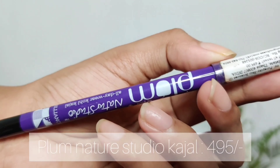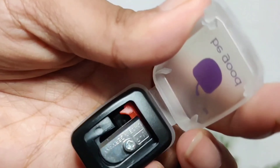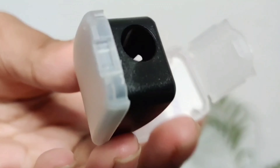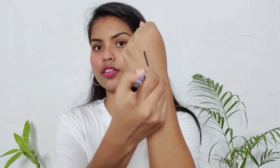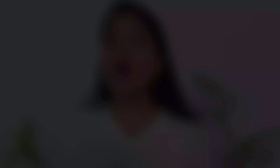The last product I have is their Nature Studio kajal. As you can see, it has a built-in sharpener — this is how you open it and sharpen the pencil, because it is not a retractable pencil. Let me show you the texture — see how intense this kajal is.